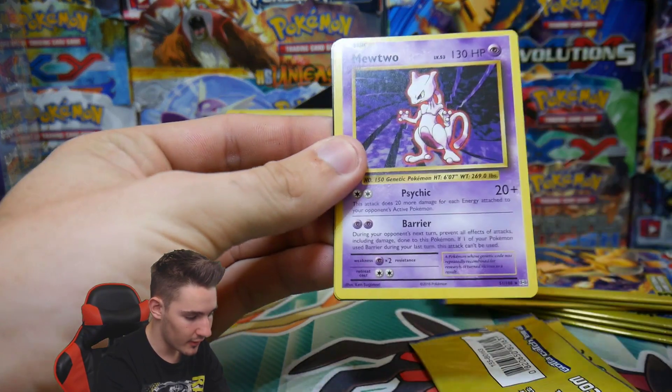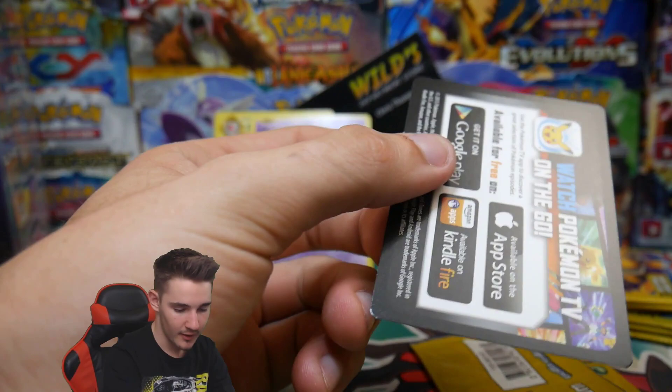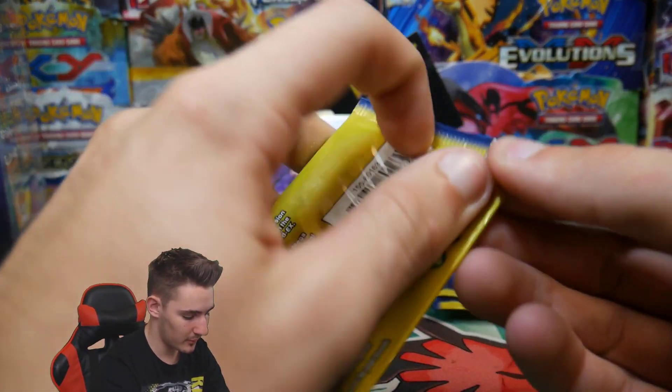We have an energy, a Mewtwo rare — that is awesome — and a super potion, and then that advertisement. That works a little bit better. I don't like the advertisement though; there's too many of them.